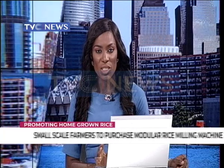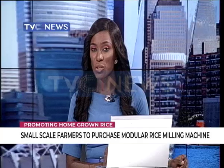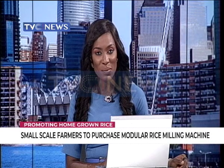About 7 million tons of rice is consumed annually in Nigeria, most of which are imported to meet demand. Small-scale rice farmers whose produce are rejected will now heave a sigh of relief as a tool to make their rice competitive has been designed.